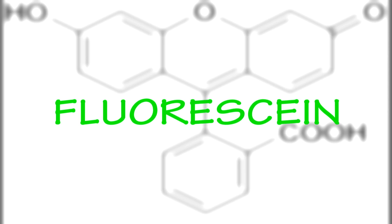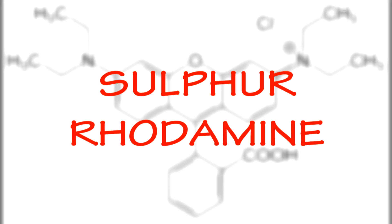Today we're going to recreate that same dye trace so that the public can understand what we're doing. We're going to use a green dye called fluorescein, and then just to show you the other common dye that we use, it's called sulfurorhodamine, which is a reddish color dye.